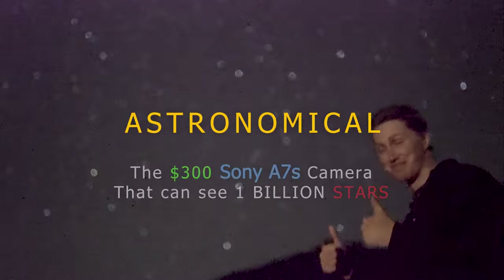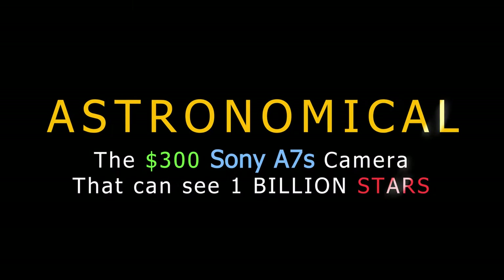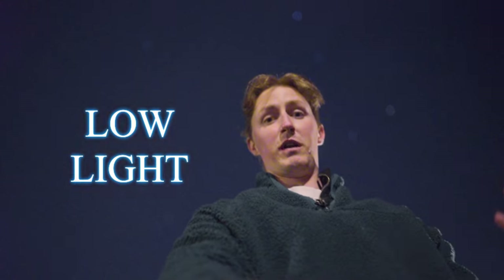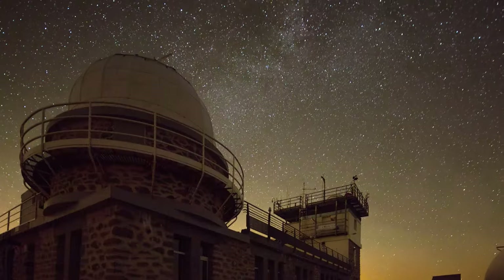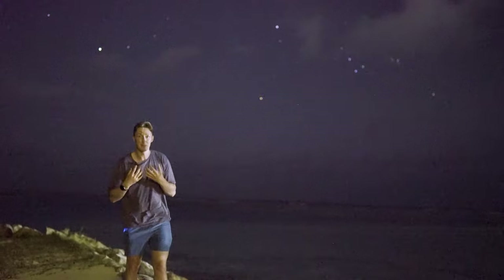I'm Damon Scotting, and this is Astronomical. So when I was first looking at cameras to shoot this series, the first and most important thing I needed was for the camera to be able to shoot well in low light and ideally record the night sky in real time. That's the most important part because you'll see pictures and time-lapses of the night sky, but they're all long exposure photographs. I want to be able to talk about the night sky as you are seeing it in real time, and that's what I'm doing right now.